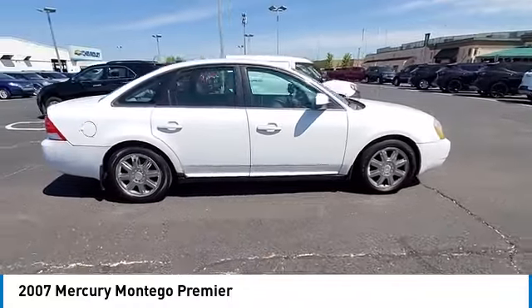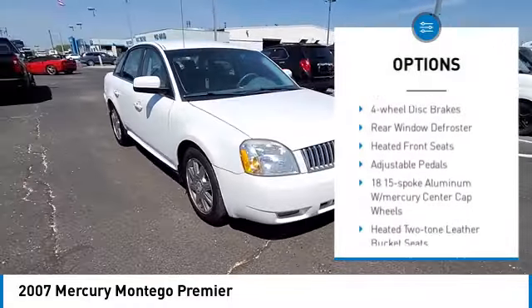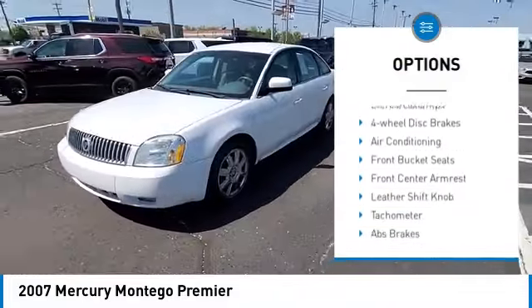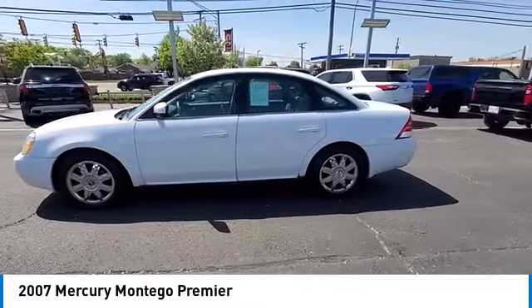Here are some of this vehicle's great options: alloy wheels, traction control, remote keyless entry, fog lights, speed control, four-wheel disc brakes, rear window defroster, heated front seats, adjustable pedals.